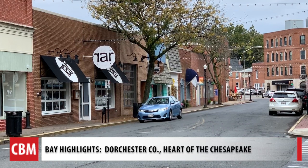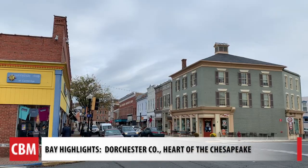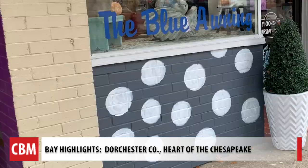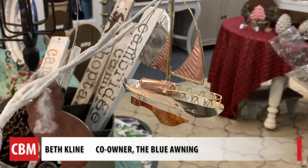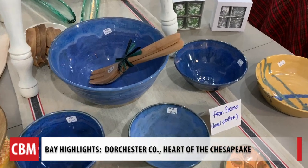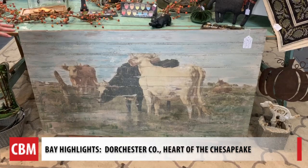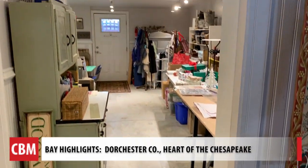We are in the middle of downtown Cambridge, which is our Main Street community, really on Race and Poplar Street. We're standing in the Blue Awning, which is a home and garden gift shop in downtown Cambridge. Our goal is really to offer people something that is a good price point, something that's unique. We have a lot of different local artists that we support, we make things ourselves, and we offer workshops.